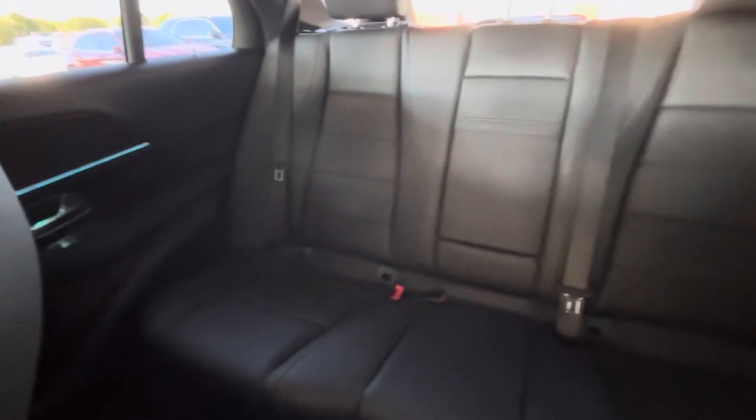Picking this thing up several thousand dollars back of MSRP — I really just don't think that you could go wrong with this vehicle at all.